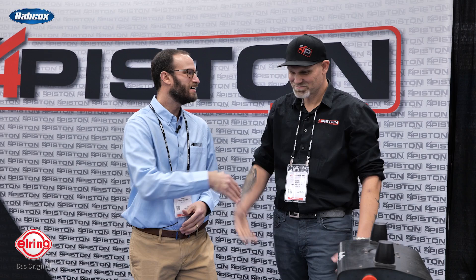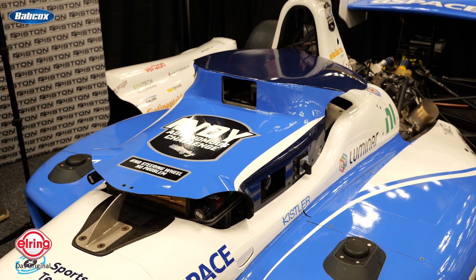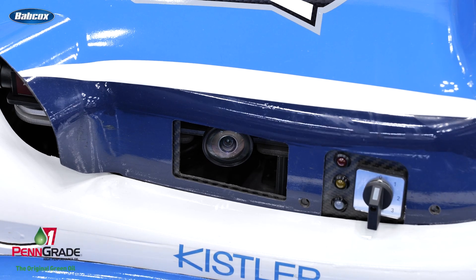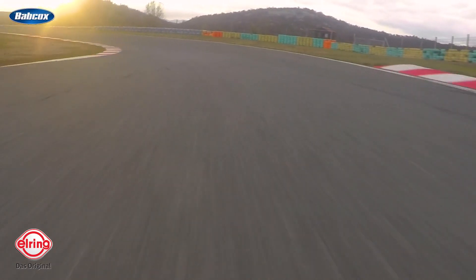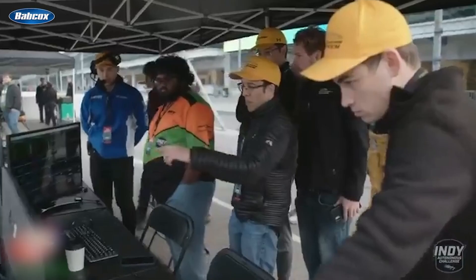Luke, great to see you again. So you guys have been doing the Indy Autonomous Challenge now for a couple of years, supplying engines for it. Tell us a little about what this challenge is. This is a DaLara chassis — pretty much like an Indy Lights car — but it does not have a driver. It uses programming: LiDAR, radar, GPS, cameras, all kinds of different technology. This car goes out and drives itself around a racetrack, and these cars have been over 190 miles per hour.